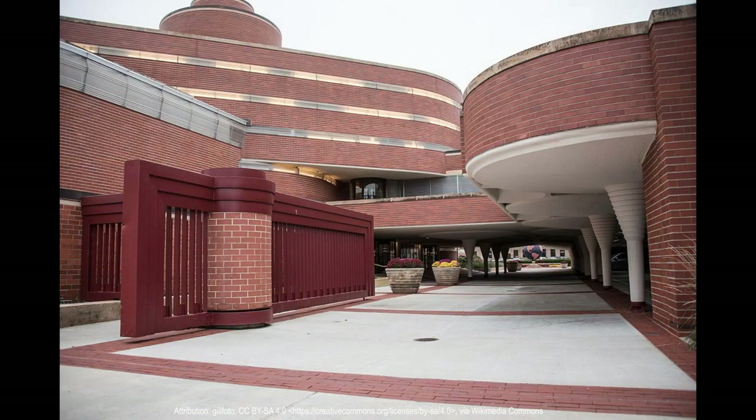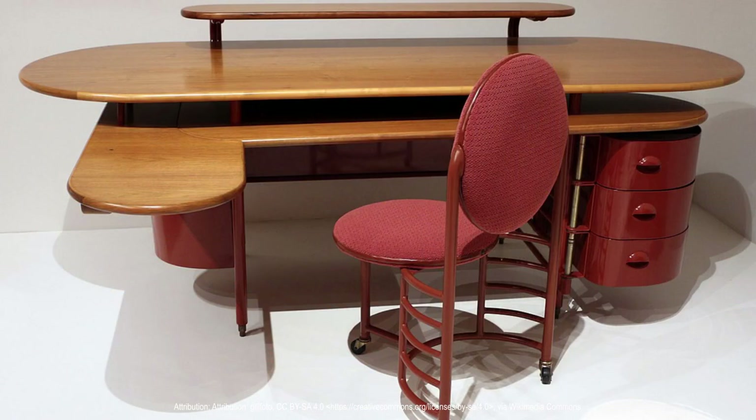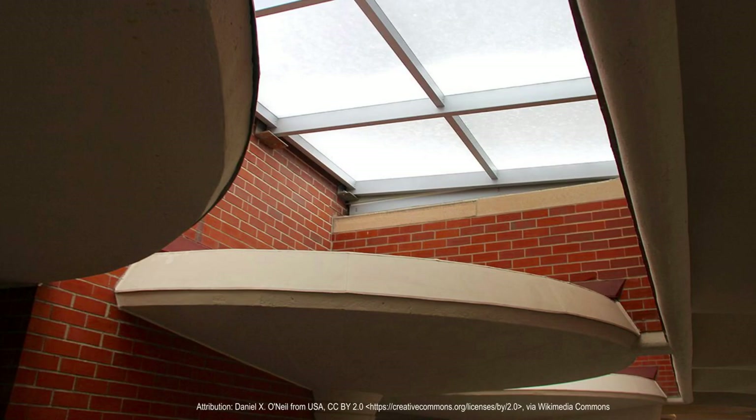The Johnson Wax Headquarters and Research Building also showcases Wright's attention to detail and his commitment to creating functional and aesthetically pleasing structures. The building's exterior is characterized by its streamlined, horizontally-oriented design, which creates a sense of calm and stability. The building's interiors are equally well designed, with a focus on ergonomics and comfort, including adjustable desks and chairs and a spacious central atrium that provides a communal space for employees to gather.